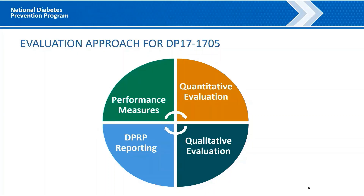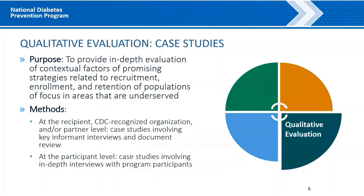For today's presentation, we'll be sharing information and findings from a case study done as part of the qualitative evaluation component for this project. The purpose of the qualitative case studies is to provide an in-depth evaluation of promising strategies related to recruitment, enrollment, and retention of populations of focus in areas that are underserved. We conduct key informant interviews with staff at the recipient, affiliate delivery site, and partner level, as well as in-depth interviews with program participants.